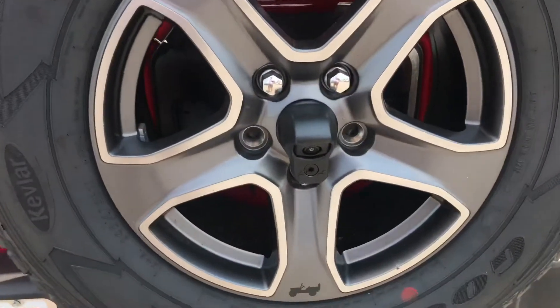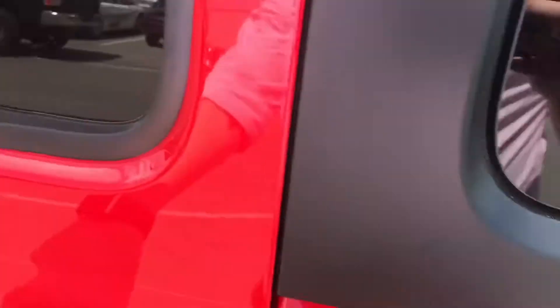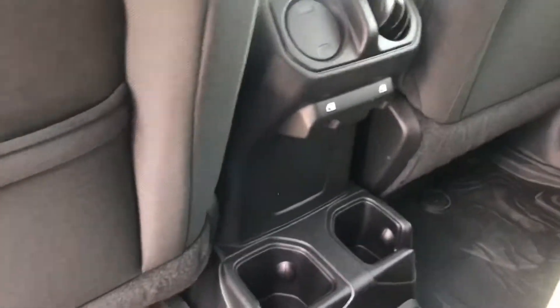Right here in the middle of the wheel there's a backup cam. Here's your back seat — you can see you got some vents for the back, window control, some cup holders. Already got rubber floor mats in there.